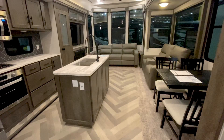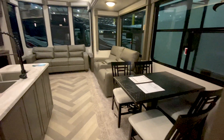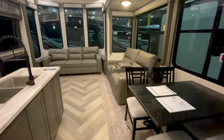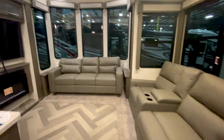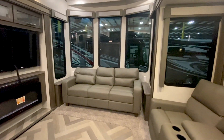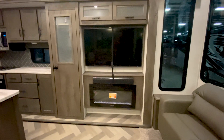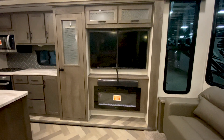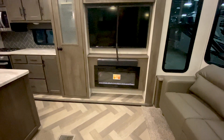Let's take a look inside. We're going to give you a freestanding table and chairs, theater seating that reclines with cup holders, along with a trifold hide-a-bed in the back. This comes standard with a Furion sound bar, flat screen TV, and the Greystone fireplace.